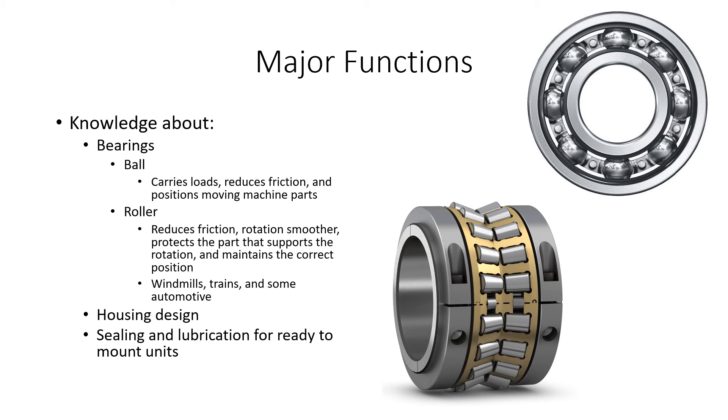Later in the future they're trying to do housing design, and they're also working on sealing and lubrication for ready-to-mount units.